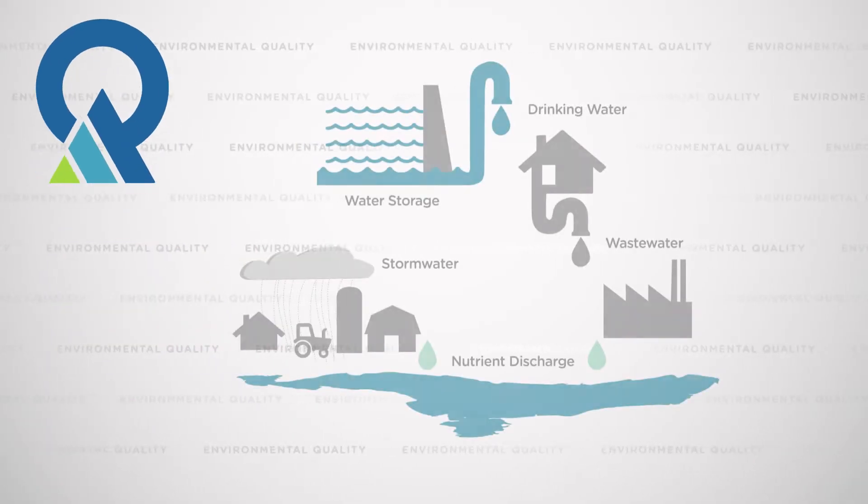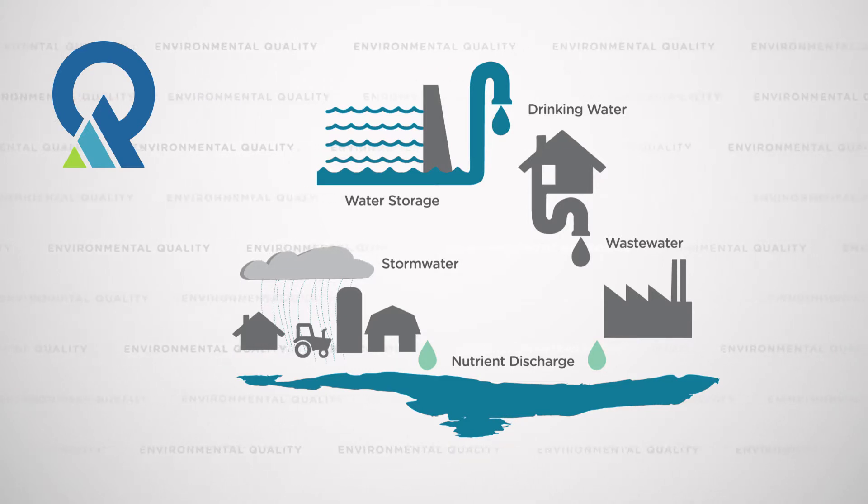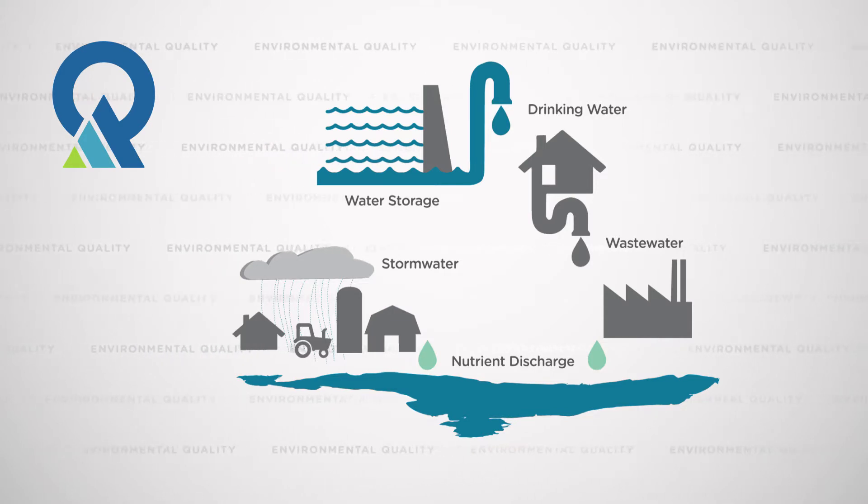The Division of Water Quality has the primary role in addressing nutrient loads to the state's waters. We have a broad nutrient program to reduce the sources of nitrogen and phosphorus from all sources — from our point sources, which are regulated discharges including wastewater treatment plants and some industry. We also have programs to reduce nitrogen and phosphorus from stormwater, lawn fertilizers, other urban landscape sources, as well as nutrients from agricultural sources.